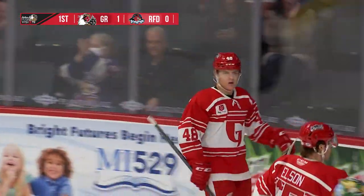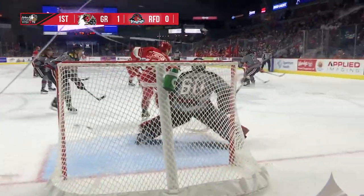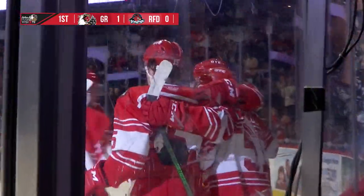Oh, what a shot that was! Quick snap shot by Jonathan Bergeron. Bergeron let it go. I'm not so sure Kriscolo didn't get a redirect out in front and get the goal. We'll see, but what a great shot.